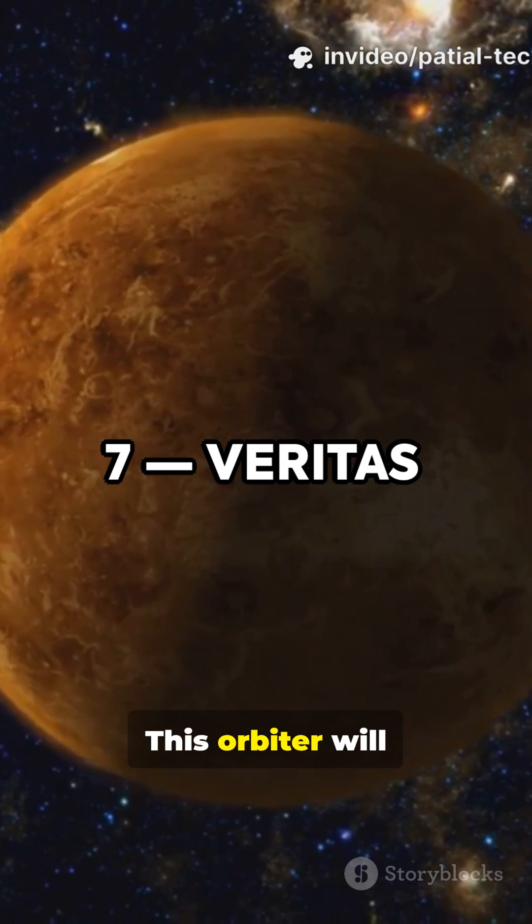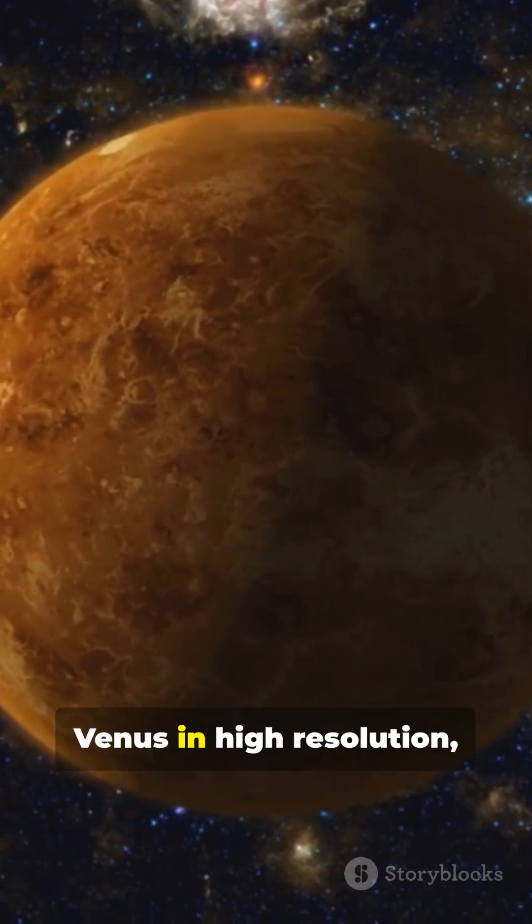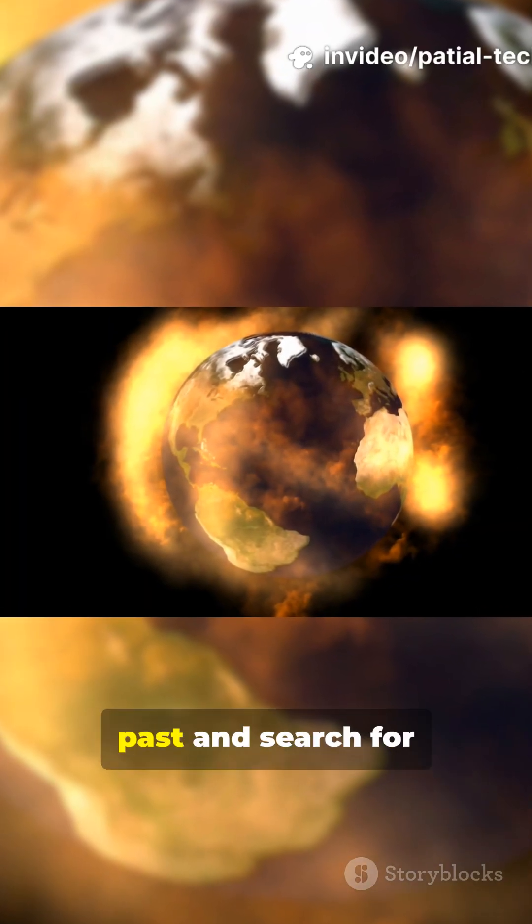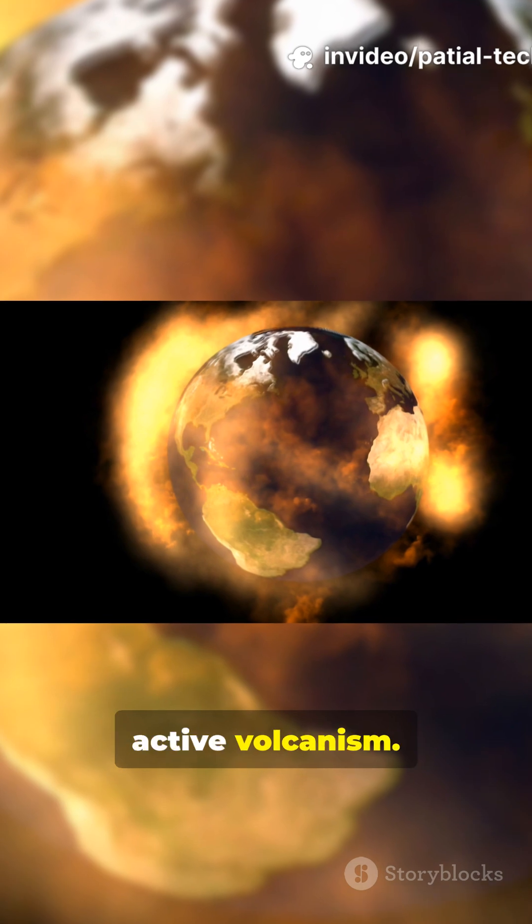7. Veritas. This orbiter will map the surface of Venus in high resolution, peering through the clouds, to reveal the planet's geologic past and search for active volcanism.